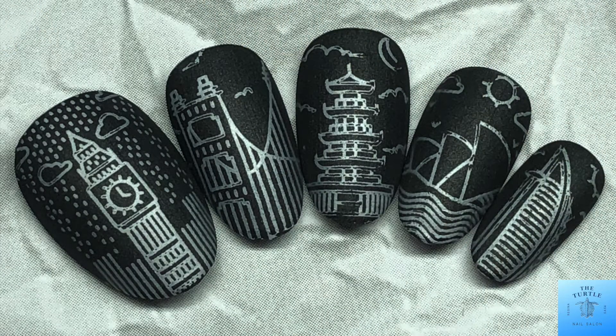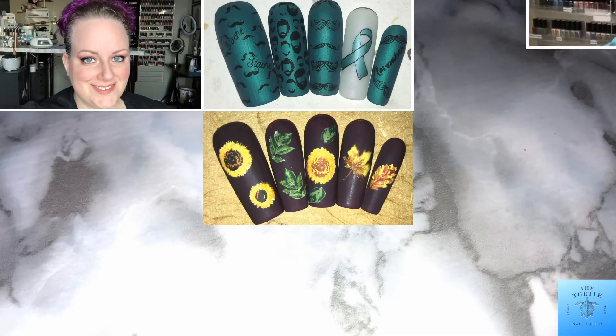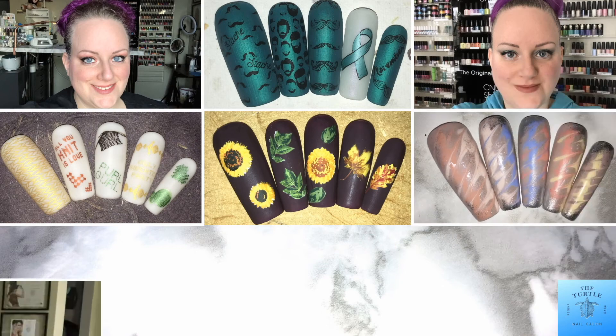And that is the finished design! I love how these turned out — these would be great for travel. All right, well thanks for watching my video, have yourself an awesome day. Bye!